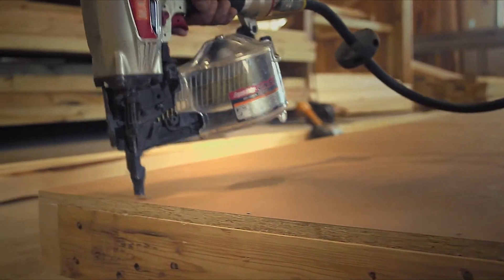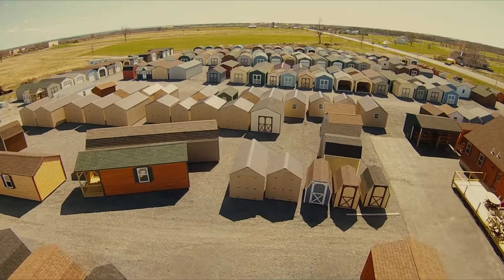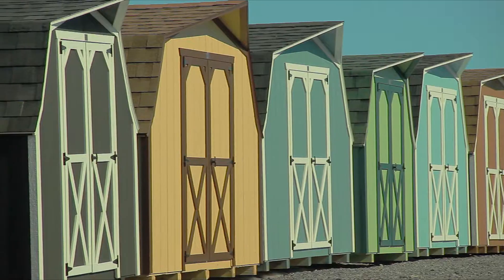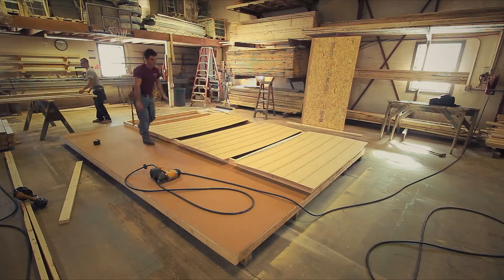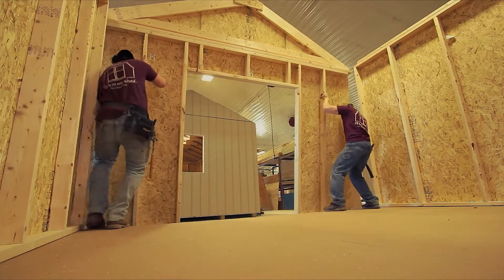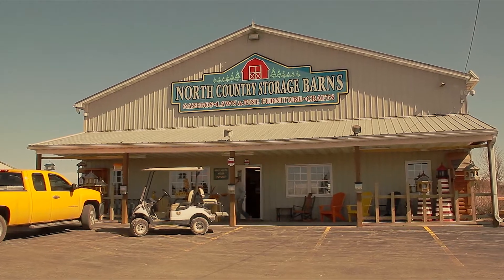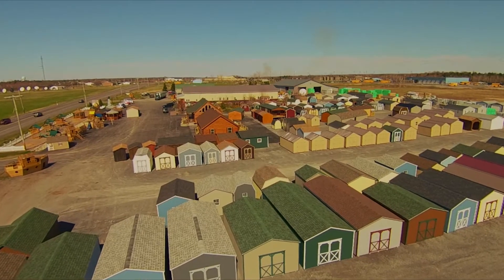Strong and durable, handcrafted in Jefferson County, New York. Tough enough for Northern New York winters. High quality sheds and vehicle storage units you can rely on. North Country Storage Barns — the largest shed manufacturer in upstate New York.